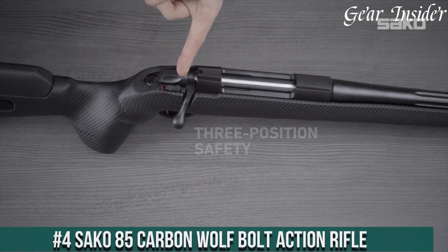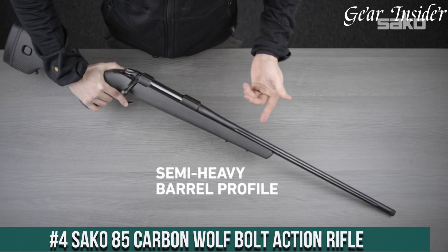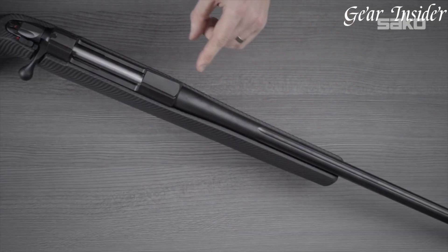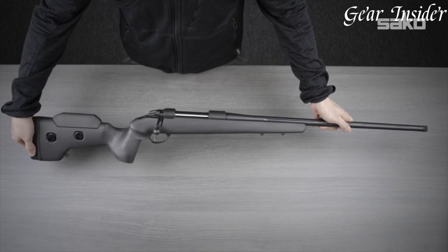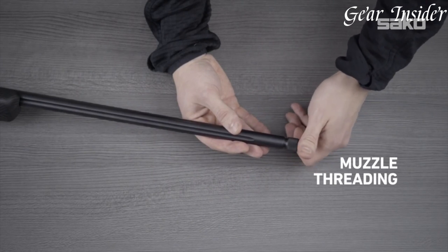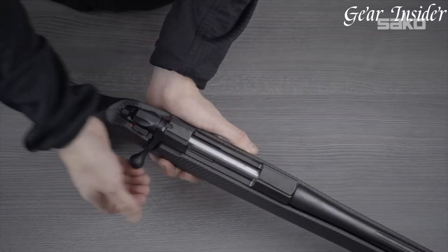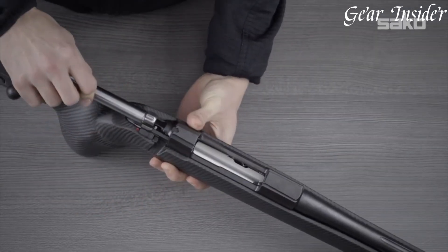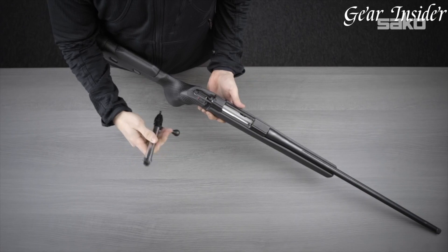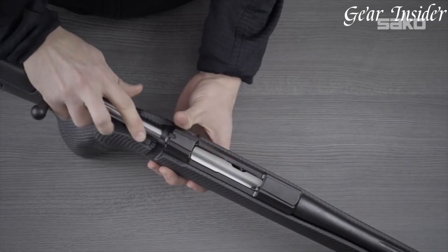Number 4: Sako 85 Carbon Wolf Bolt-Action Rifle. A pinnacle of engineering and craftsmanship in the world of bolt-action rifles. Chambered in a variety of calibers, this rifle combines Sako's renowned accuracy with a cutting-edge design. The Carbon Wolf features a lightweight carbon fiber stock, keeping the overall weight remarkably low for enhanced maneuverability. Its fluted stainless steel barrel guarantees exceptional precision and heat dissipation during extended shooting sessions. The adjustable cheek piece and length of pull provide a customizable fit, ensuring comfort and optimal shooting posture. Equipped with a crisp and adjustable trigger, it allows for a personalized shooting experience.